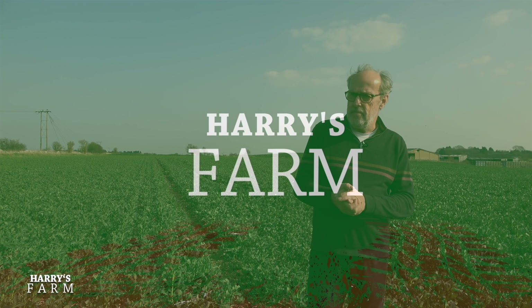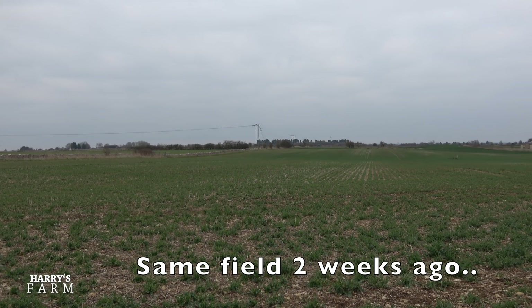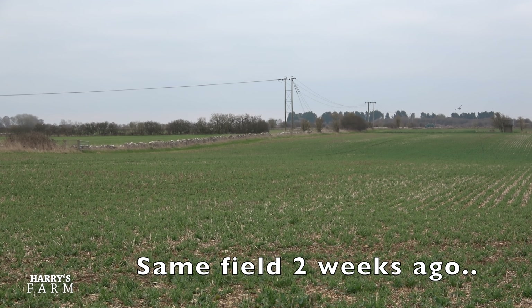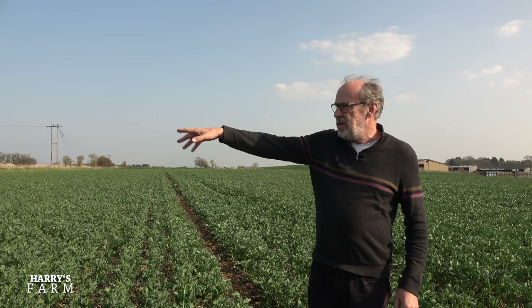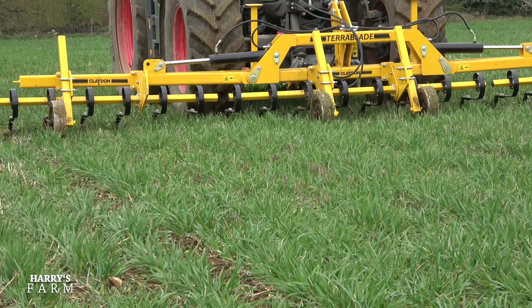Welcome to a new Harry's Farm video. You catch me again in a field of oilseed rape, which is where I started the previous video two weeks ago. I just want to show you how much this crop has enjoyed this current extraordinary warm weather. Also in this video I'm going to show you we've been weeding the barley out there with a hoe rather than using chemicals.